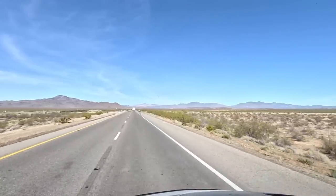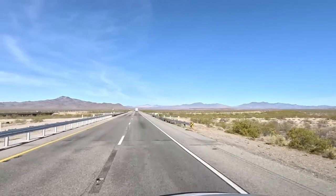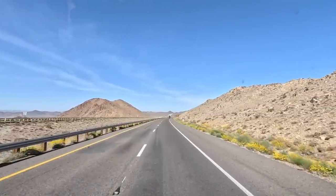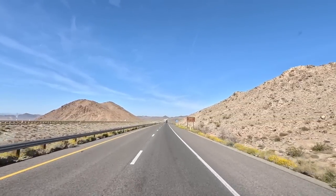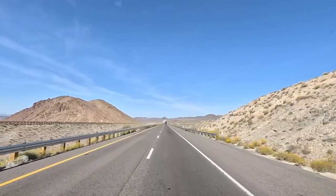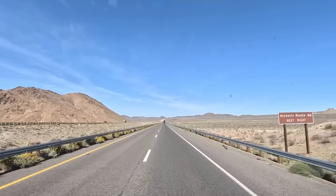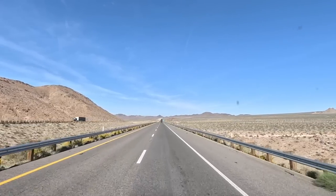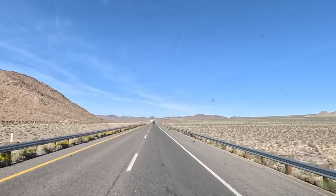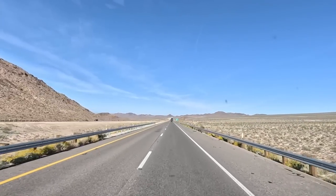It can get so hot here in the summer — over a hundred degrees daily. I-40 cuts over to Barstow and actually ends in Barstow. There's natural reserves out here in the desert. Route 66 parallels a lot of the interstate here, off to the left to the south, but parts of that road are closed anymore.